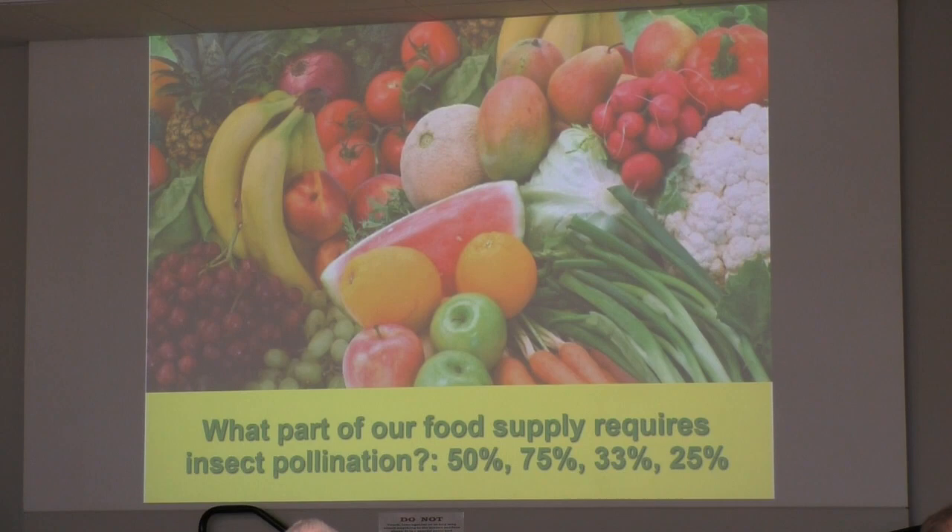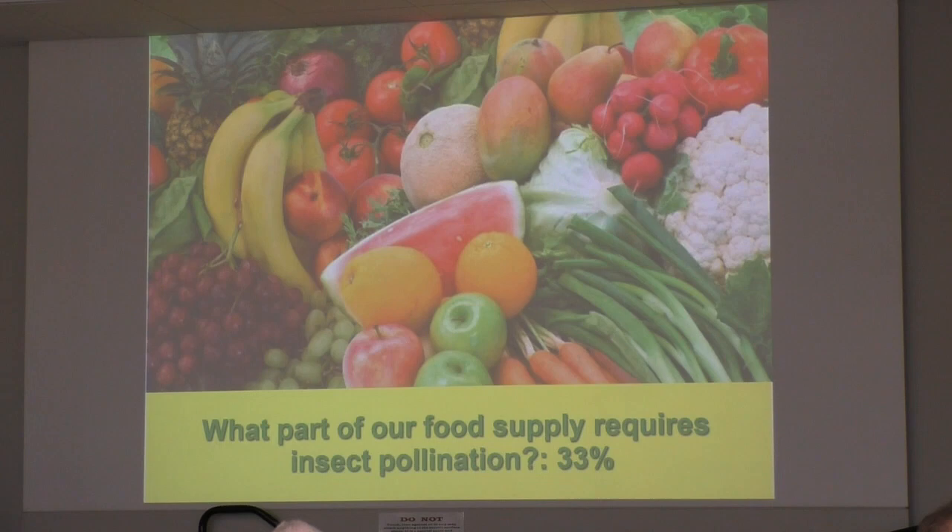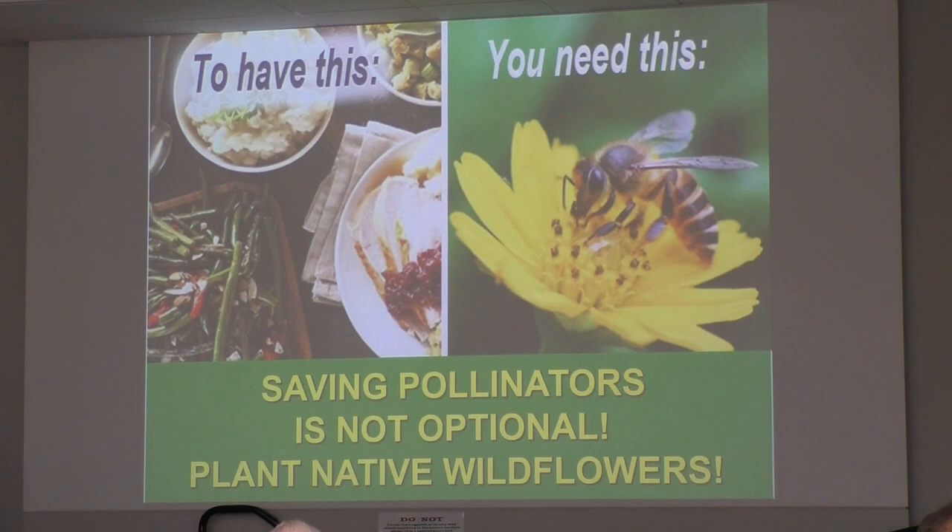What part of our food supply requires insect pollination? You're looking at the produce aisle here. Actually, it's a third of our food supply — but it's the fruits and vegetables, the things that keep us healthy. In places where people don't have them, the health consequences and the cost to our healthcare system are huge. To have healthy food, you need pollinators, and pollinators cannot exist without native plants, at least not to the extent we need. Saving pollinators really isn't optional, and the way to do that is to plant native wildflowers and grasses.